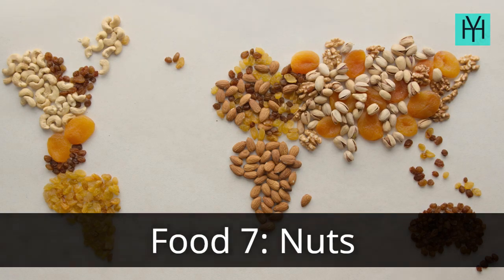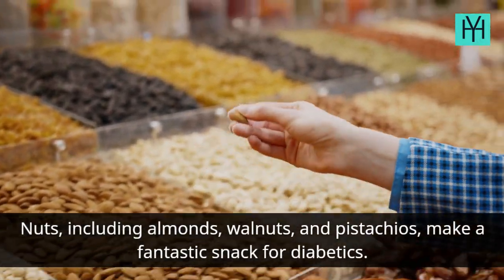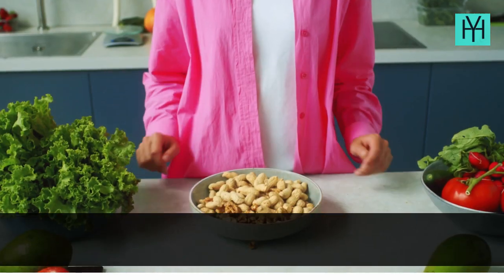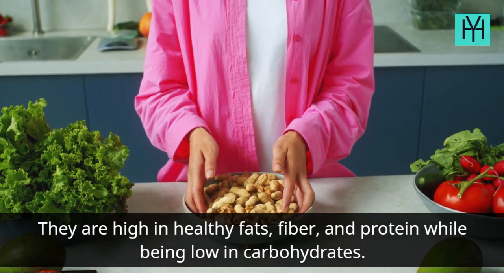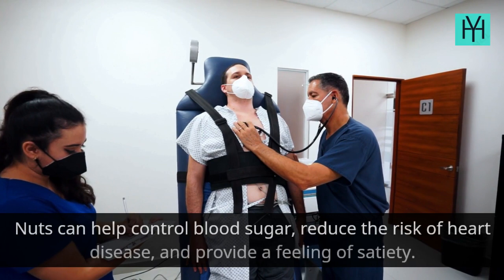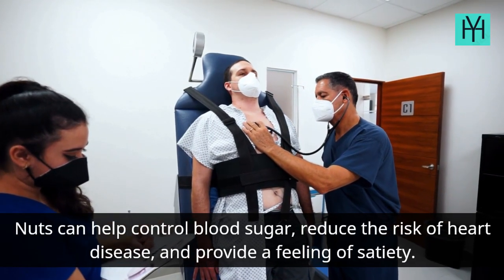Food 7: Nuts. Nuts, including almonds, walnuts, and pistachios, make a fantastic snack for diabetics. They are high in healthy fats, fiber, and protein while being low in carbohydrates. Nuts can help control blood sugar, reduce the risk of heart disease, and provide a feeling of satiety.